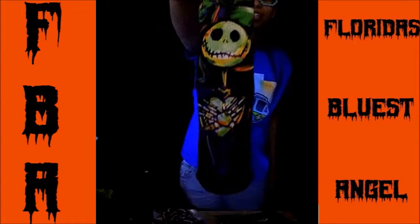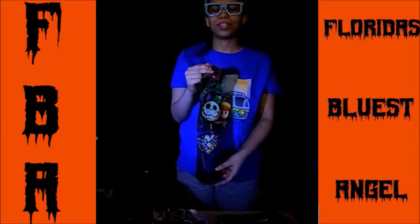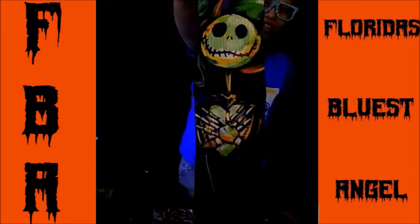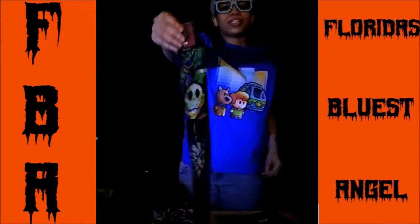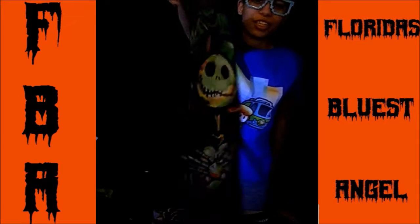And then we got the Nightmare Before Christmas socks. It has Jack Skellington and Oogie Boogie in the background, which is really cool. I only watched Nightmare Before Christmas once but I still like Jack Skellington a lot — he's really cute. I love the colors on these socks, and they're from BioWorld which is really cool. They're nice and soft, crew socks, and they're Loot Wear exclusive. I really like these.